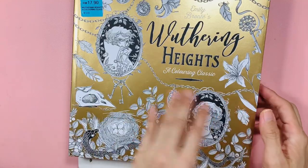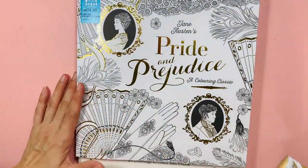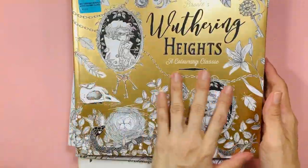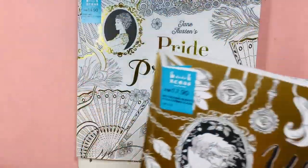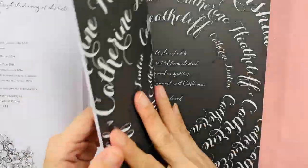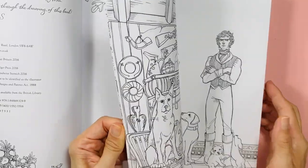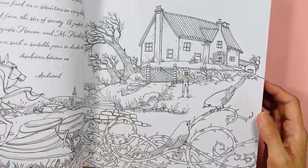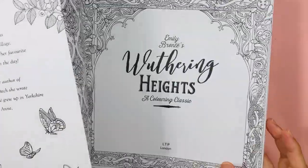This Wuthering Heights, Romeo and Juliet, and Pride and Prejudice are all by the same publisher, LTP Publishing — heavily discounted books. Among the three, I like Wuthering Heights the best. The paper is good quality, thick paper. I think they were just overstock, which is why they're selling at the discounted rate. The first publishing was around 2017.